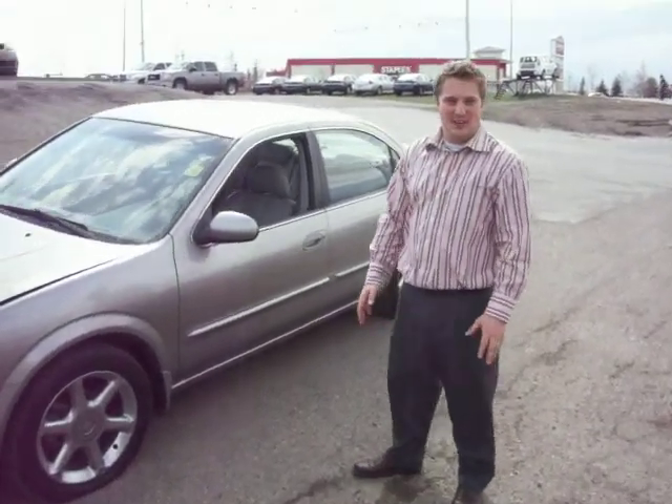Hi there. Welcome to Capital Kia. My name is Jason. I just want to show you our 2001 Nissan Maxima.